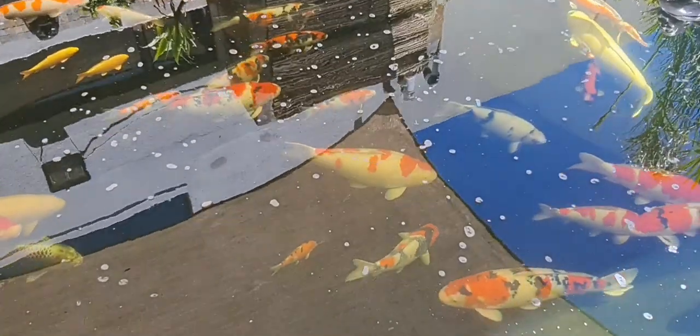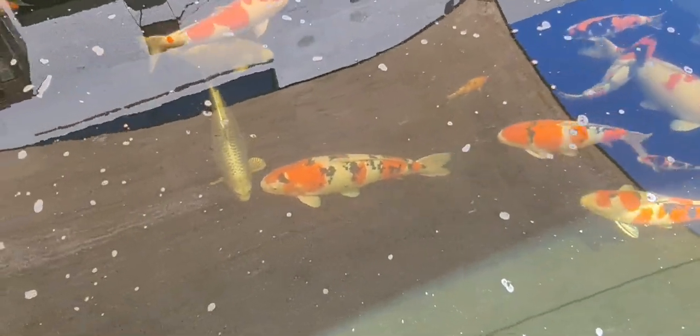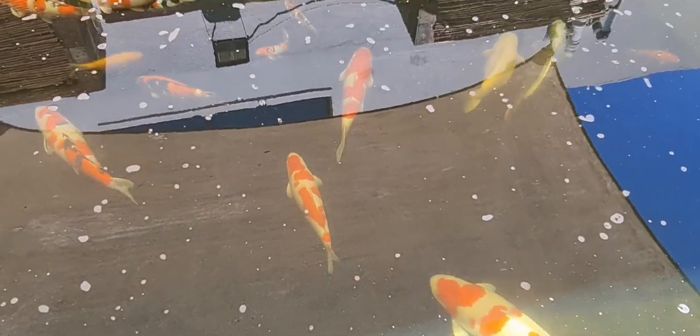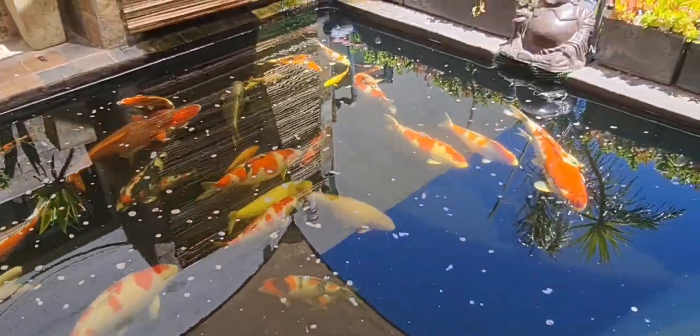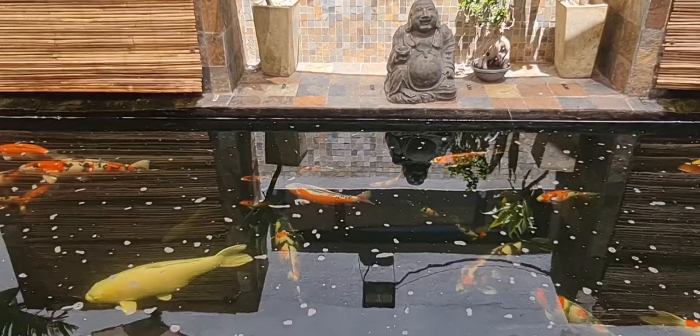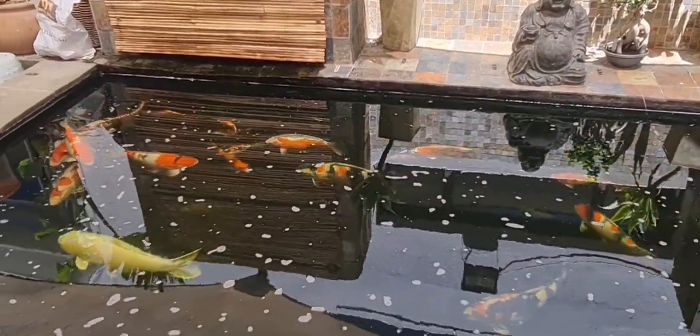Some of the bigger ones are looking just incredible — look at the male sanki and showa, beautiful. Some of the babies are now mid-sized in the 40s, looking nice. There's my nice kohaku baby. Looking very very nice. A little bit of foam on the water, but that's expected with all this stocking.